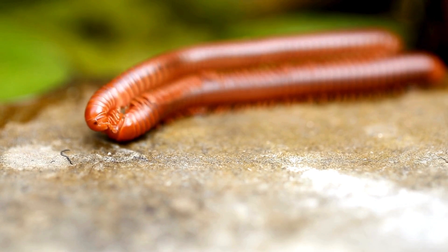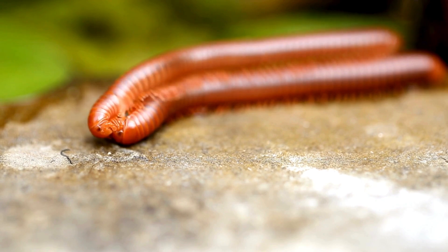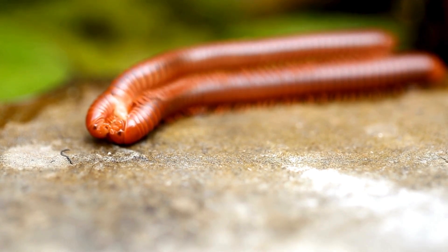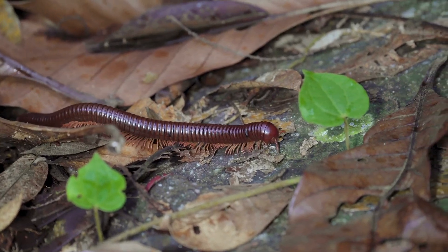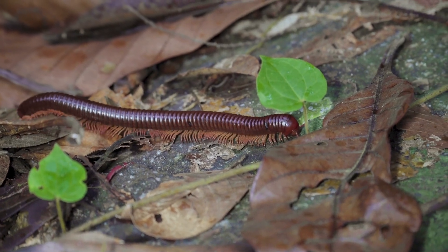Habitat. Centipedes are found in a variety of habitats, including forests, grasslands, deserts, and even urban areas. They prefer moist environments and are often found under rocks, logs, leaf litter, and in soil. They are distributed worldwide, from tropical to temperate regions.